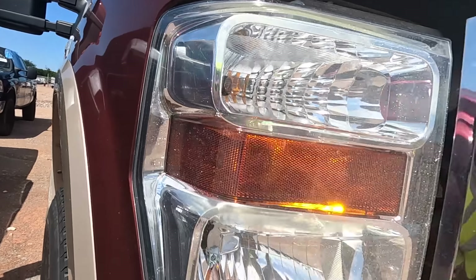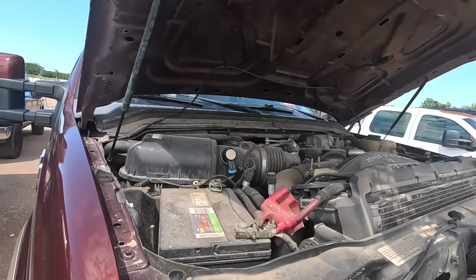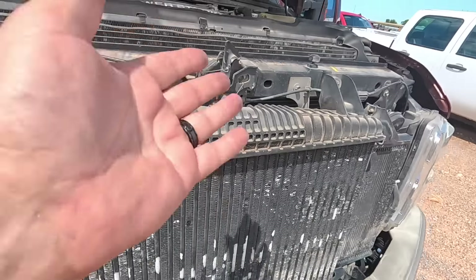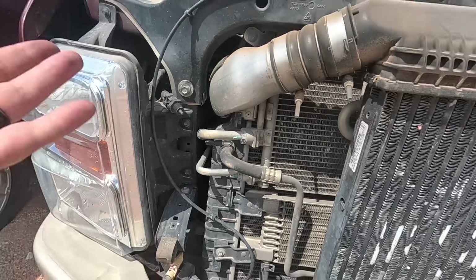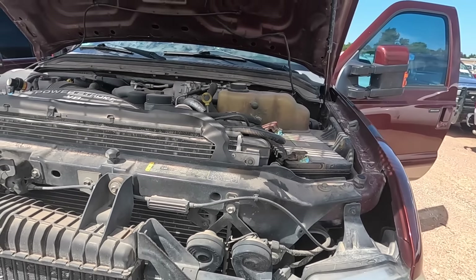I can't even figure out how to open the stupid hood on this truck. There it is right there. That's another thing Ford likes to change all the time — the location of the hood release. You never know where it's going to be. What engine is in it? Who knows? They change engines like they change underwear.